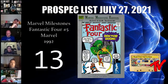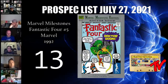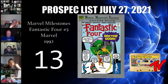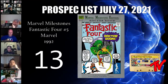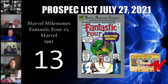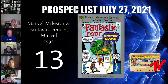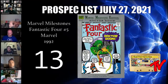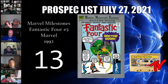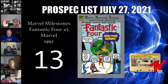At number 13 we have Marvel Milestones Fantastic Four #5, the newsstand. I'm really excited this book made the list. Anybody who's ever collected these books knows how difficult they are to keep in high grade — they get the daylights kicked out of them very easily. This is the first appearance of Dr. Doom, and from everything I've been able to find, this is the first time it's been reprinted on a standalone basis. There is a newsstand variant that is frankly impossible in high grade.